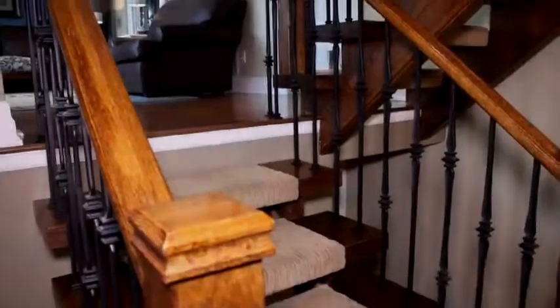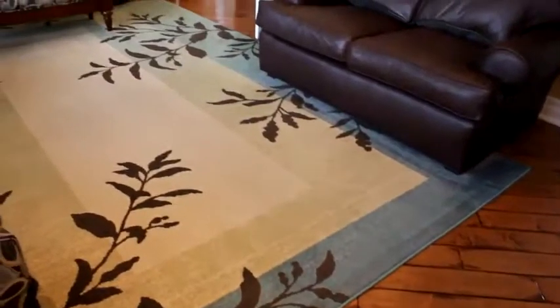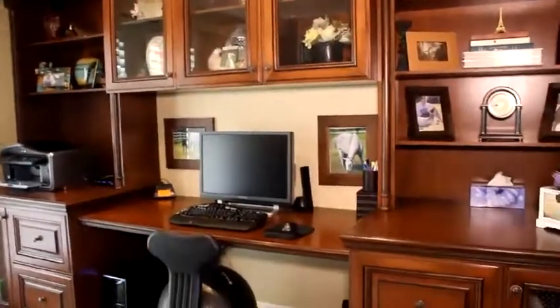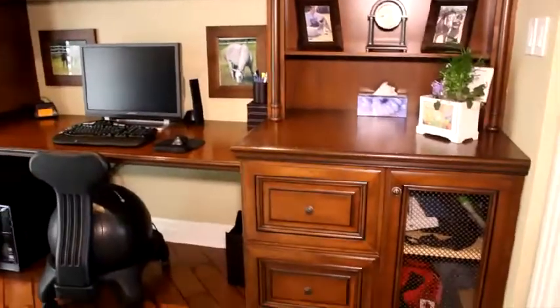Up one level from the main floor is the formal sitting room accented by its crown molding and richly colored hardwood maple floors. It's large, bright, and easily accommodates the comfort and styling of oversized furniture. It leads one into a well-appointed, built-in office space with plenty of room for accessorizing and ample storage.